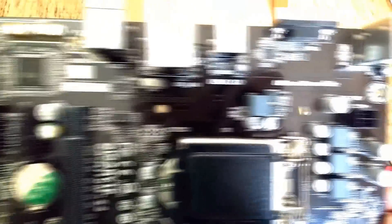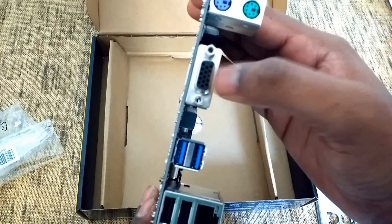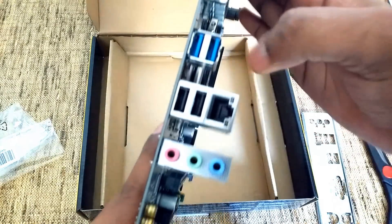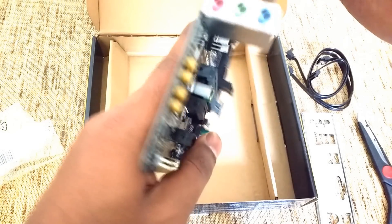It supports DDR3 as well as DDR4 RAM. For the input/output ports, there is a PS2 keyboard and mouse port, a VGA port, 2 USB 3.0, 2 USB 2.0, a LAN RJ45 port, and three audio and microphone ports.